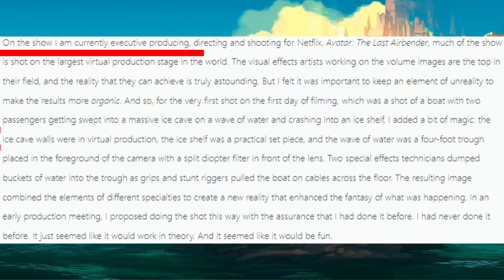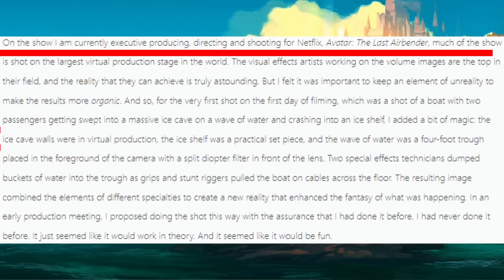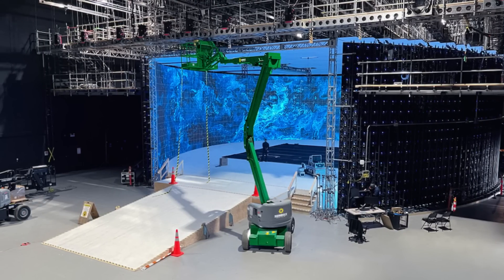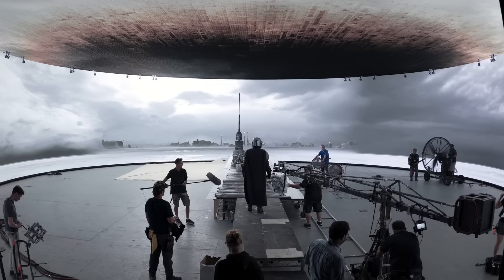On this show I'm currently executive producing, directing and shooting for Netflix's Avatar The Last Airbender. Much of the show is shot on the largest virtual production stage in the world. This is actually referring to Pixelmondo's 3000 LED panel studio that Avatar's being filmed in, and it's the same technology The Mandalorian has used to create the amazing visuals in that show.